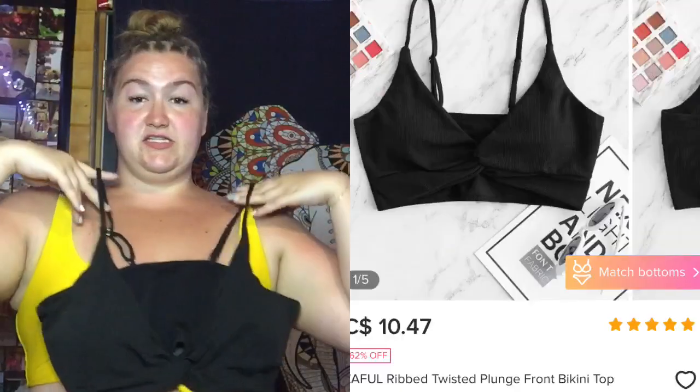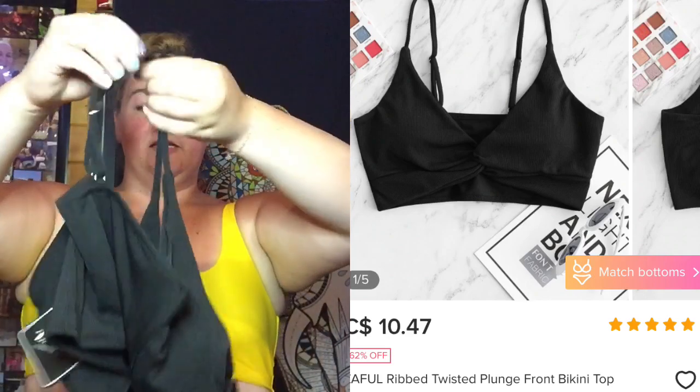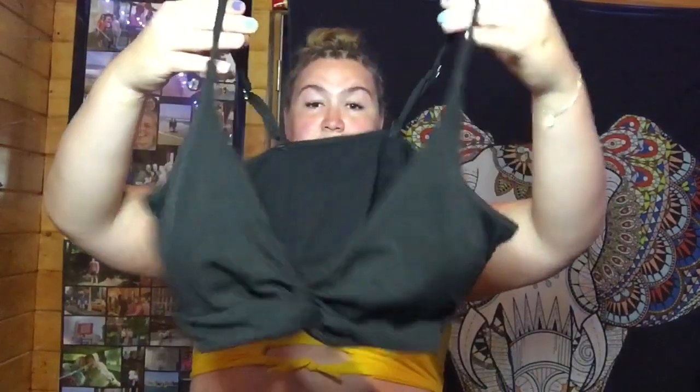Next is a black bikini top. This one's really cute because it has this little tie feature in the front — it's something I don't typically have. It just has that cute little tie in the front. The back is just a straight rectangle with no latch or anything, but I thought this was super cute.